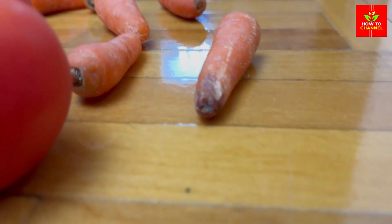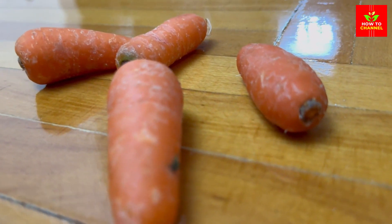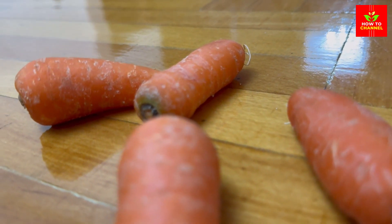4. Oranges: A good source of vitamin C, oranges brighten the skin and boost collagen production.